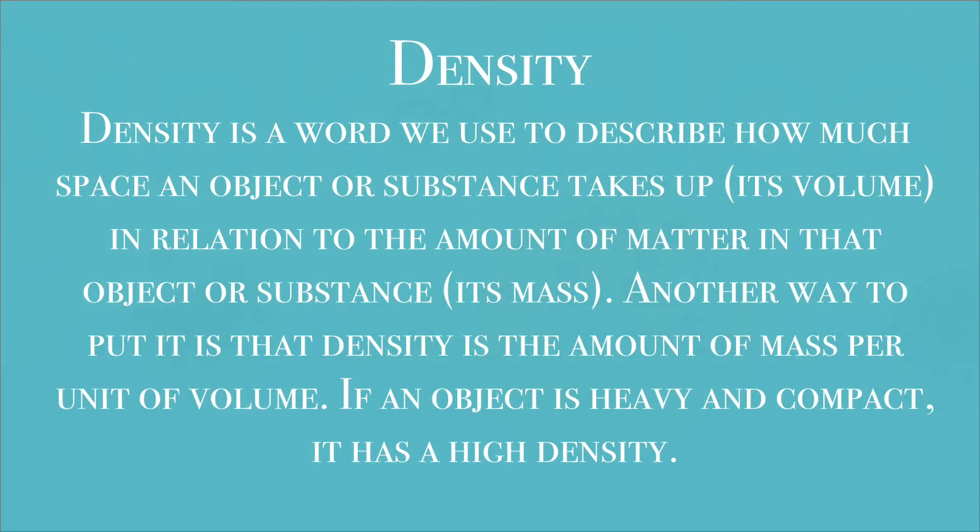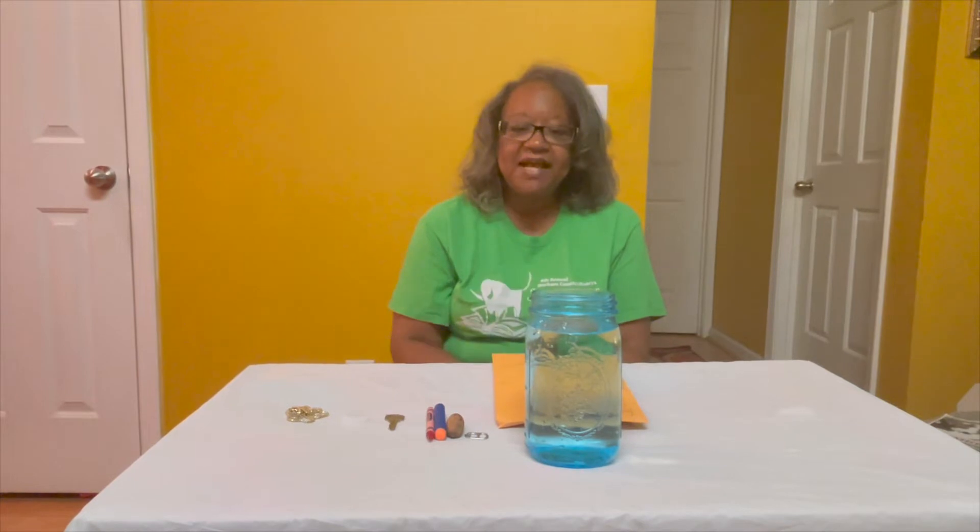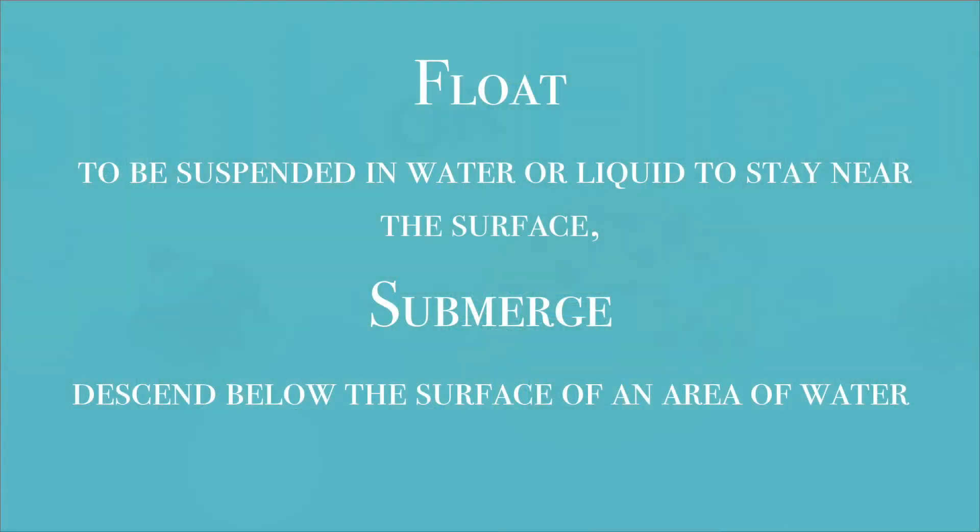First we need to talk about some vocabulary words — let's define some words. The first one is density. Density is the weight of something, or how heavy something is. To float means to rest or remain on the surface of the liquid. To sink means to submerge all the way underneath the water.